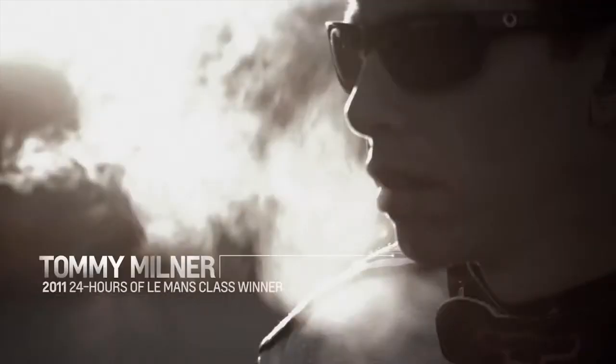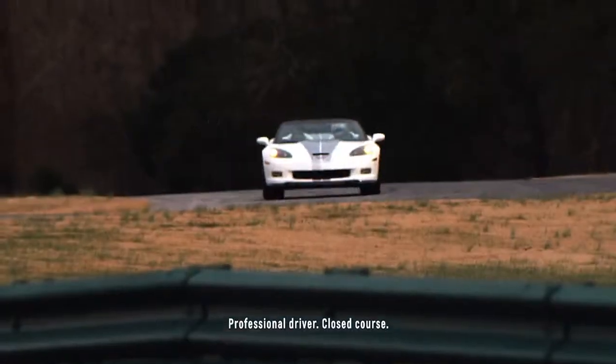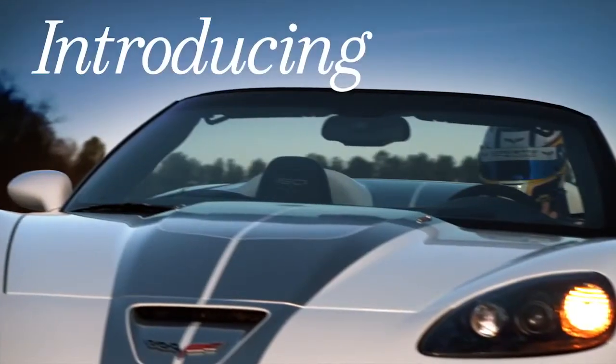Hi, I'm Tommy Milner, and I race Corvettes. I'm here to tell you about the fastest, most capable convertible in Corvette's history, the 2013 Corvette 427 convertible.